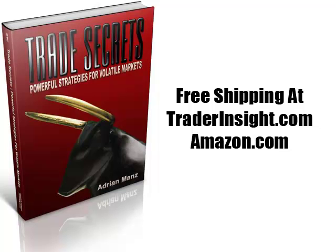This is Adrian Manns. If you'd like to learn more about the strategy we'll be discussing today, you'll find all the details in my new book, Trade Secrets: Powerful Strategies for Volatile Markets. It's available with free shipping at TraderInsight.com and Amazon.com. You can also order from your local retailer. The best trader education anywhere, only from TraderInsight.com.